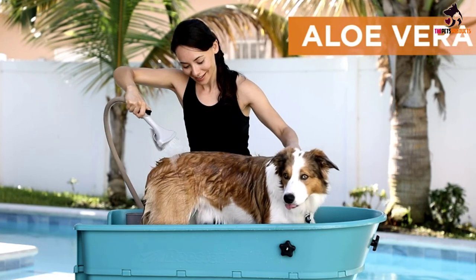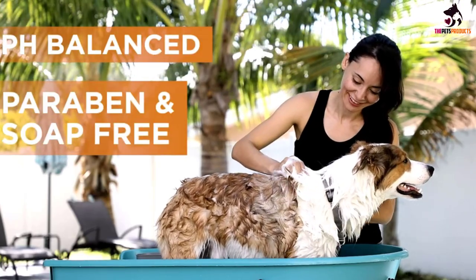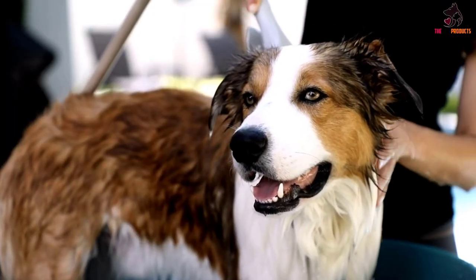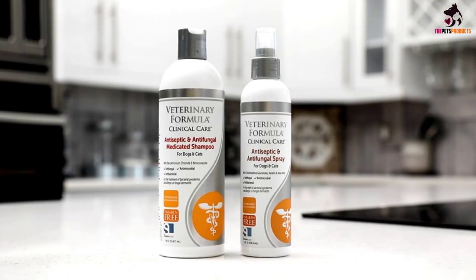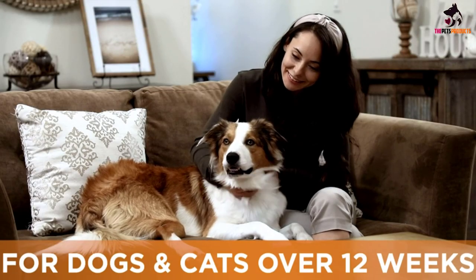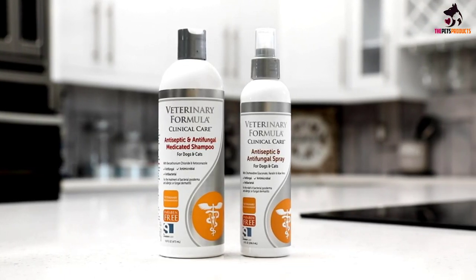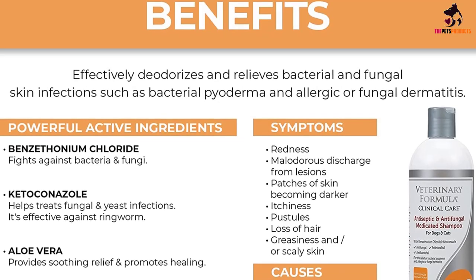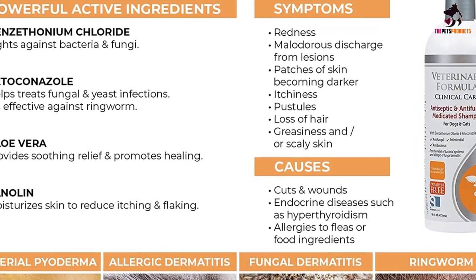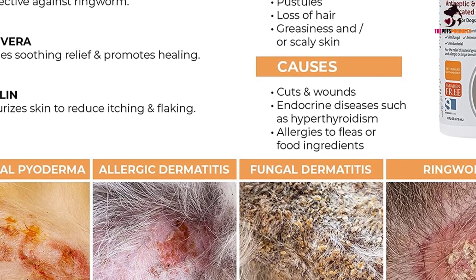The veterinary-grade ingredients in this 16-ounce bottle of antifungal shampoo deodorize and help relieve fungal and bacterial skin conditions which can result from allergies including flea, food, contact, and hereditary causes; hormonal disorders such as hypothyroidism; weakened immune system; short coats or skin folds; trauma from grooming and scratching; ringworm; and yeast infections. Your pet will feel the soothing relief of lanolin and aloe vera, while benzethonium chloride, an antibacterial agent, and ketoconazole, an antifungal, help relieve bacterial and yeast infections.